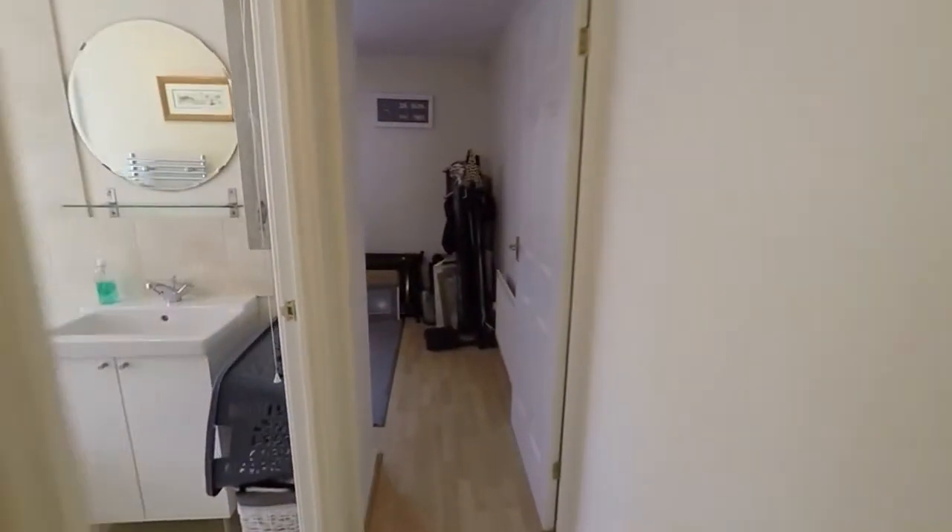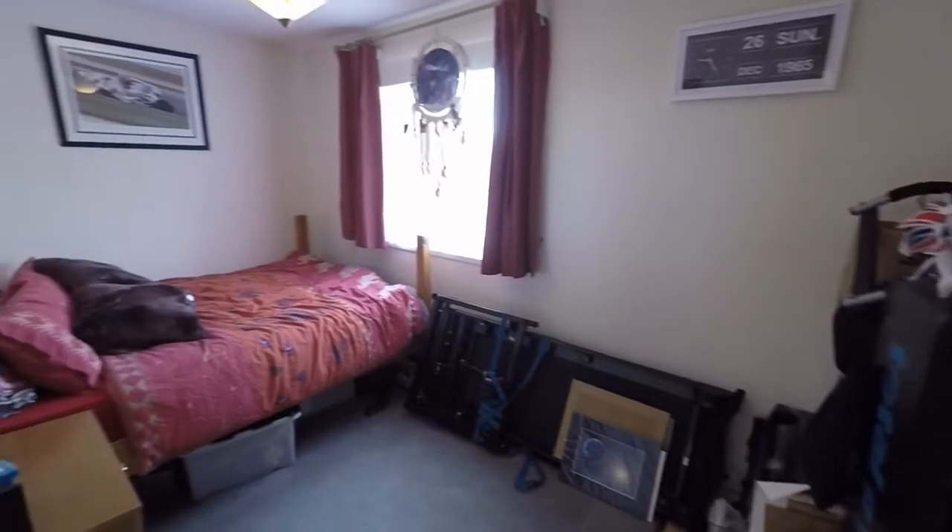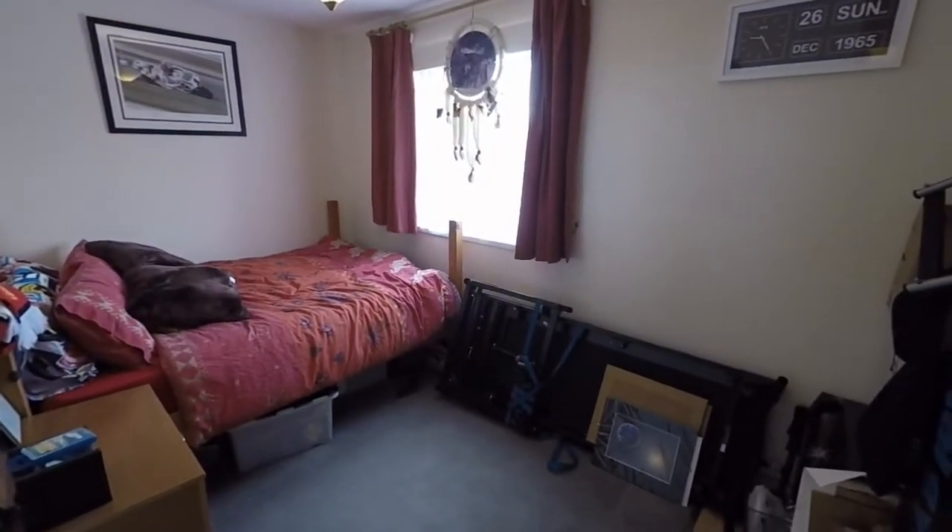And across the landing we find bedroom number two, which again is a large double bedroom, this time with the window facing the front.